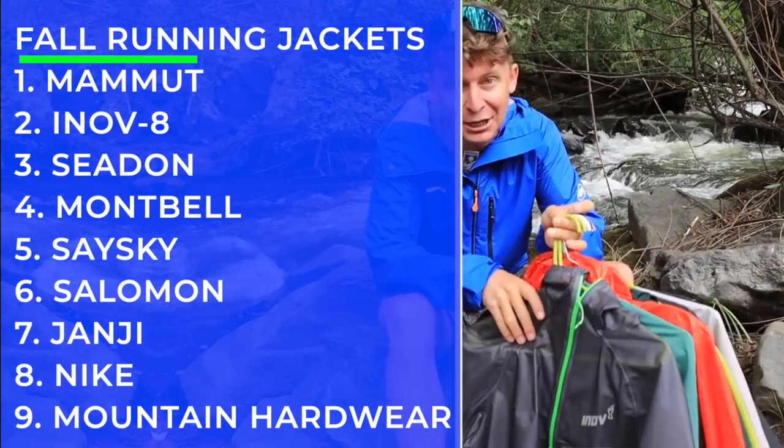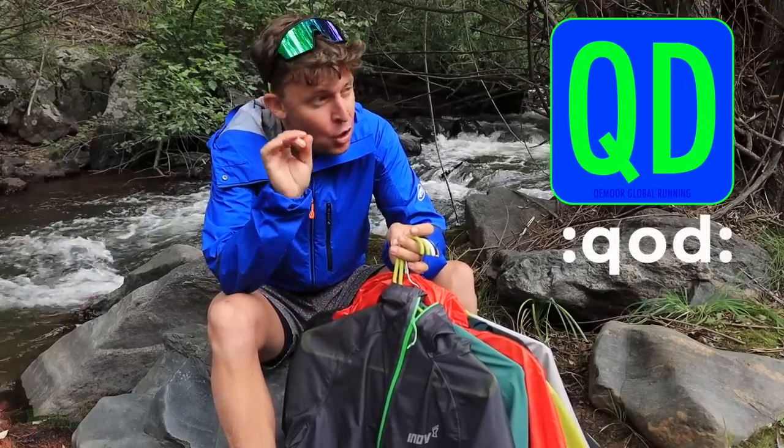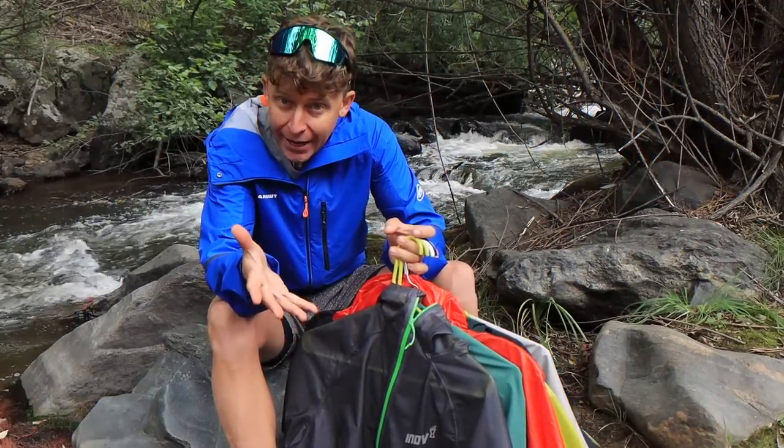Alright, let's dive in. Fall running jackets — let's do it now. Question of the day: what is your favorite fall running jacket?